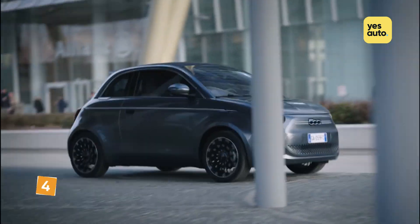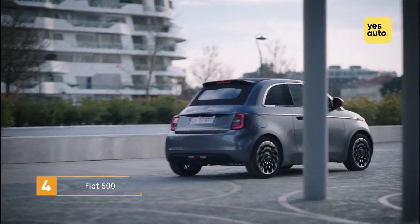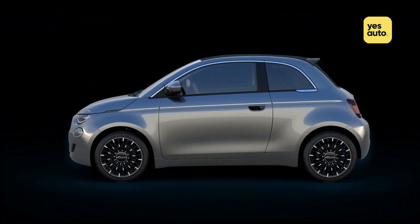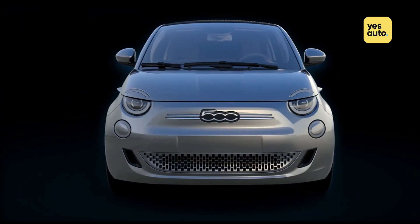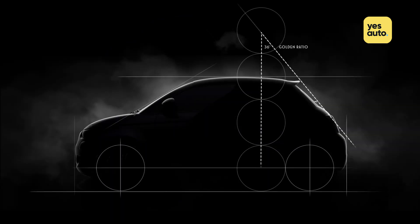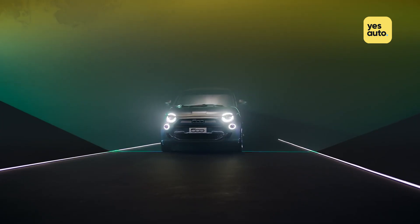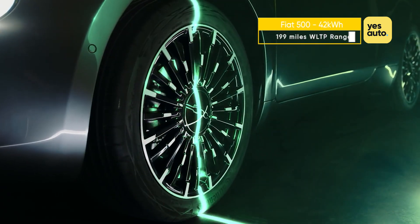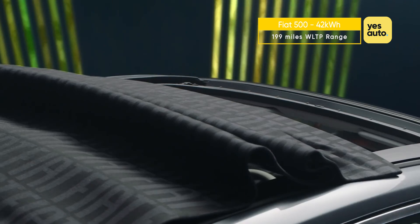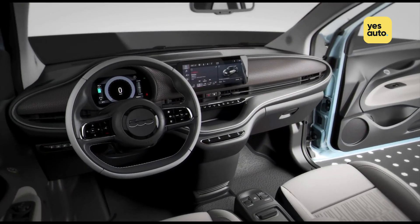The Fiat 500 has been hugely popular since it relaunched back in 2007, so it comes as little surprise that the Italian marque is wanting to capitalise on the electric car boom by giving its supermini the EV treatment. Though it doesn't look massively different to the old car — albeit with new LED headlights and a sleeker overall design — all the big changes can be found underneath. The 500 electric gets a 42 kWh lithium-ion battery with a WLTP-rated range of 199 miles, beating the Mini Electric and the next car on our list.